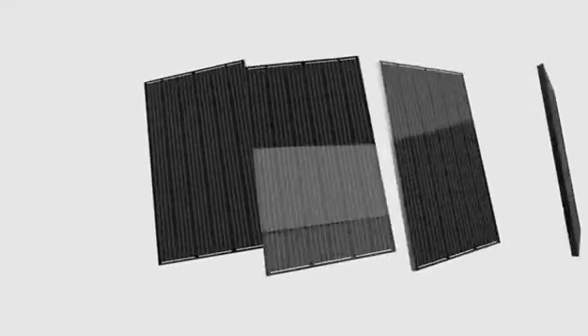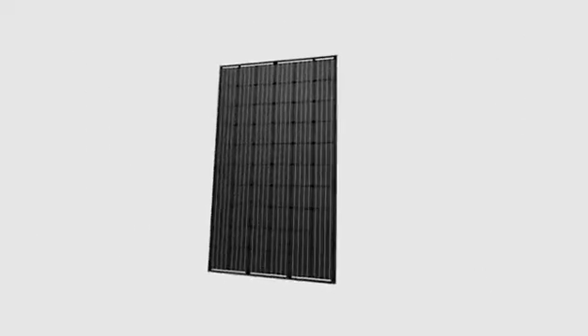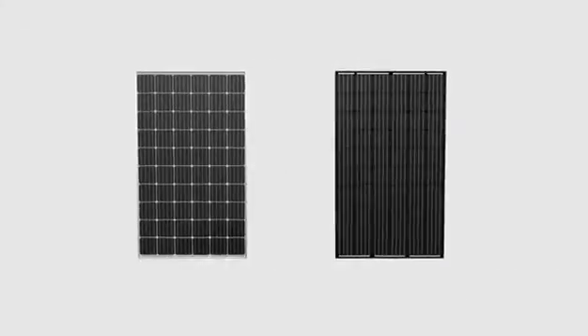The optional all-black reinforced frame is the best choice for household rooftop installations in order to increase the aesthetic appeal.